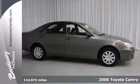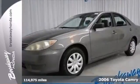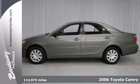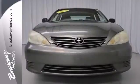Here's a 2006 Toyota Camry. You win! This handsome cream puff is not going to disappoint. There you have it, short and sweet.